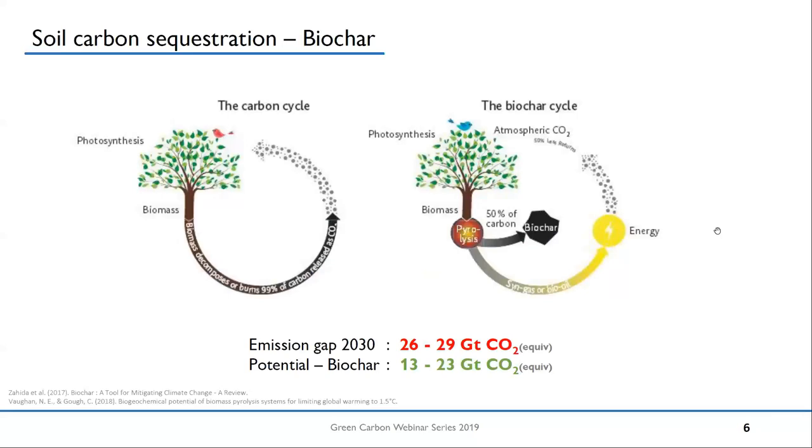We all know the famous picture of the biochar cycle and how we actually want to sequester carbon. Because we have a lot of ongoing discussions about climate change, I put in some numbers from a publication last year. We all know the Paris climate target of 1.5°C. With the current pledges of all the countries, we are already quite far behind this target — around 26 to 29 gigatons of CO2 equivalents are missing. On the other hand, biochar would have the potential to sequester somewhere between 13 and 23 gigatons of CO2 equivalent until 2030. The wide range is dependent on what kind of feedstocks you use — if you actually use plantation biomass or not. The important point is that we have a technology that is more or less ready to be used, but we don't see it in real life as much as we want.